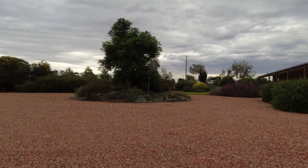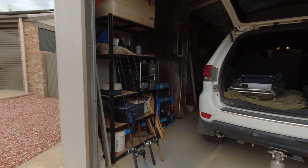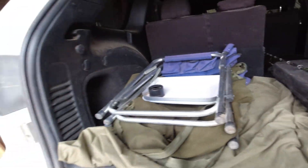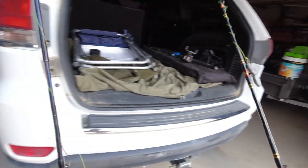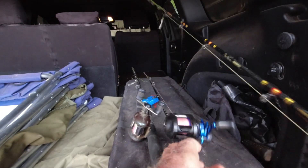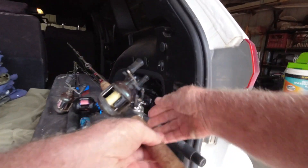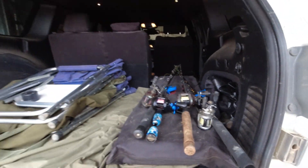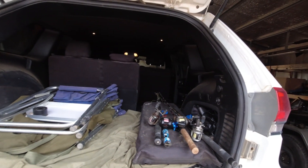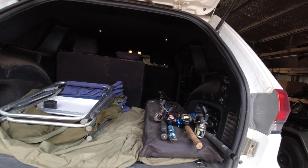Well, it's not much of a day today but we decided to go fishing anyway. It may improve so it's time to load the car up. Get the rods in. You'll notice all the rods are overhead plate casters, probably because we got used to using them when we lived in Darwin for 19 years and they're our barrel rods.